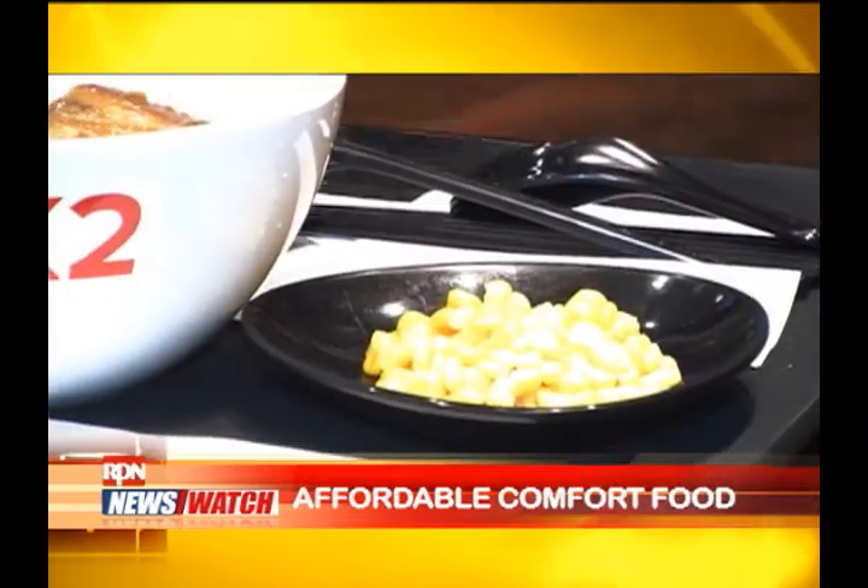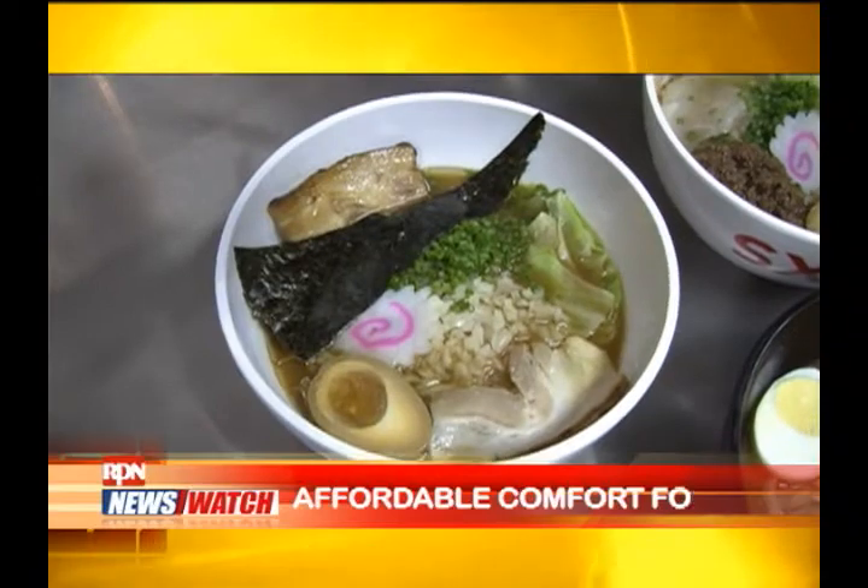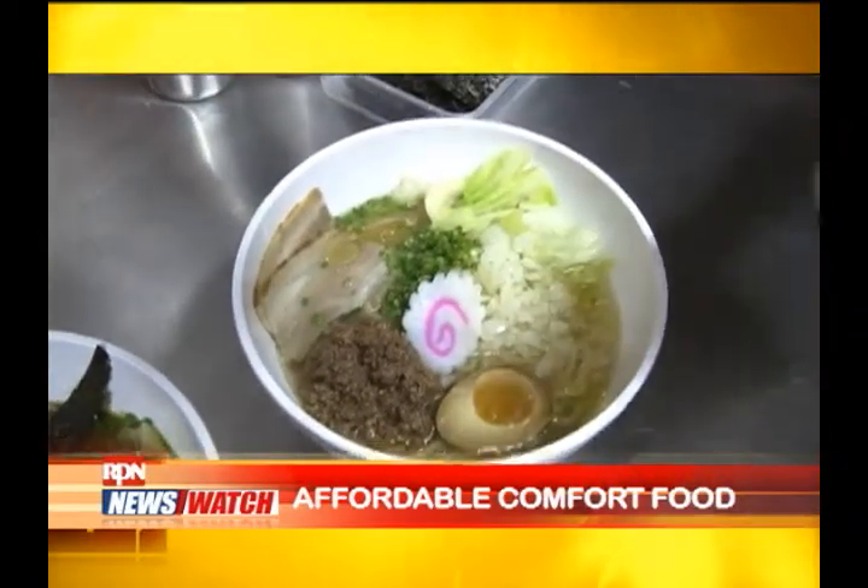We also have toppings like corn — it's a choice of guests if they want to add corn. Other add-ons include egg, green onions, and kimchi, of course.